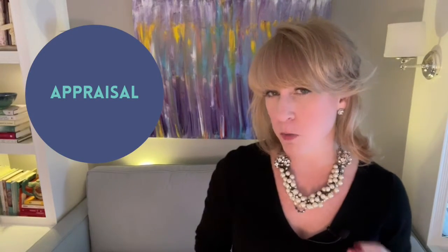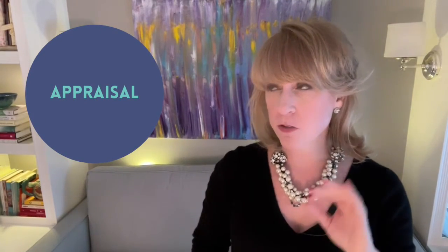The second contingency is the appraisal, and it is often confused with the home inspection because it's another inspection. However, the appraiser isn't going to go in and test all the systems, windows, and doors — they will simply make note that those items are in the house. They are not there to inspect the working order of those systems and appliances.